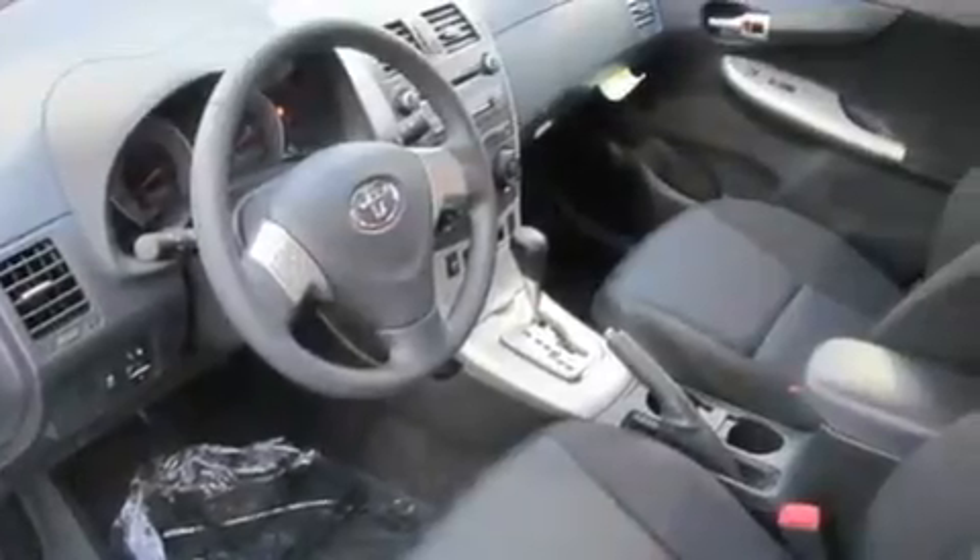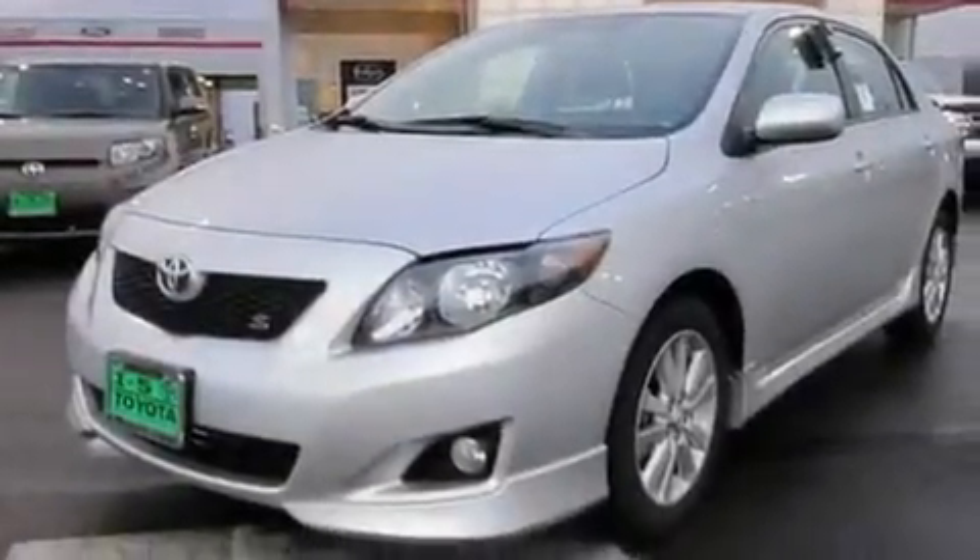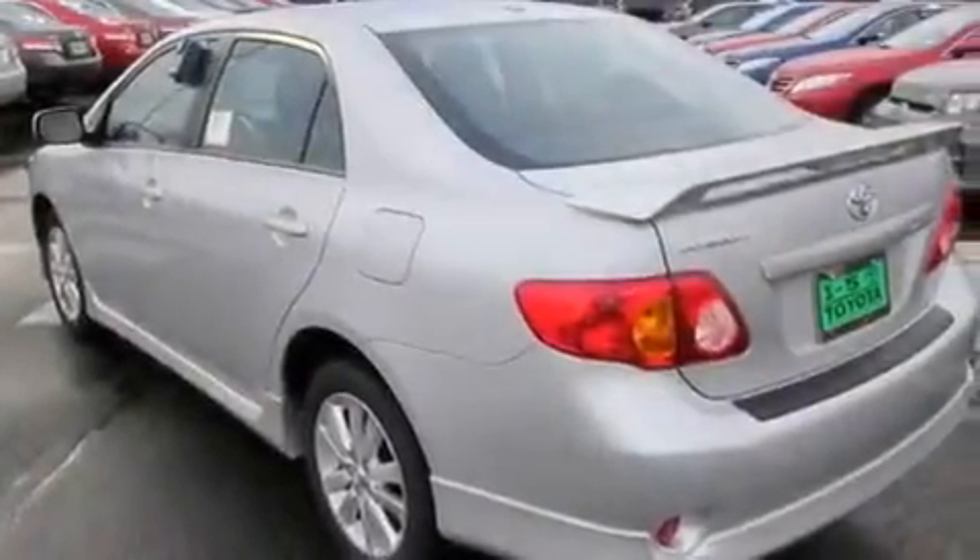Its top features include steering wheel mounted controls, an auto-dimming rear-view mirror, a rear window defroster, MP3 compatibility, a leather-wrapped steering wheel, alloy wheels, fog lamps, a traction control system, a keyless entry system, and cruise control.